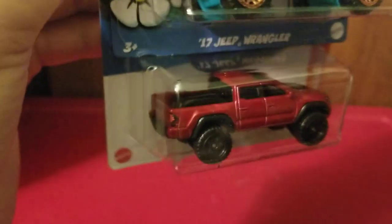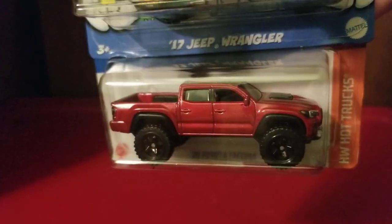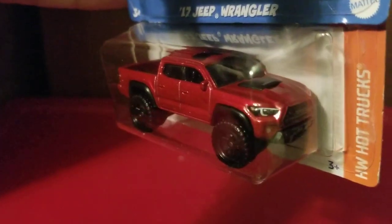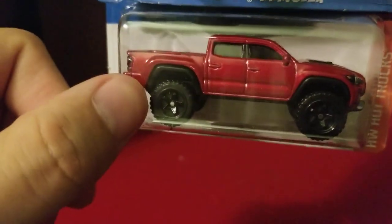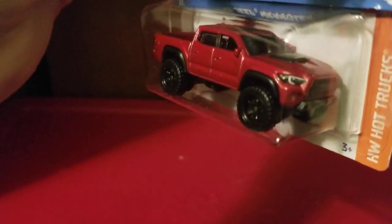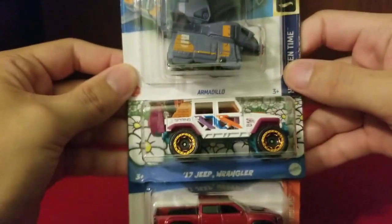So far I haven't seen any signs of it being a Super Treasure Hunt or a Treasure Hunt. Here we have the 2020 Toyota Tacoma — it has the type of design and colors I would want on my truck if I actually had one. Those beautiful carbon-looking fenders and a carbon roof scoop type thing — just beautiful, very beautiful.